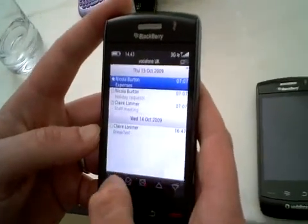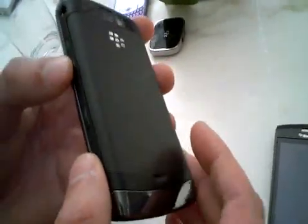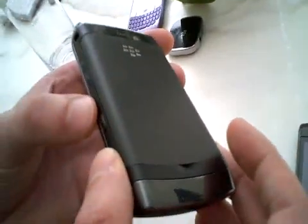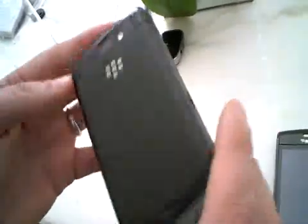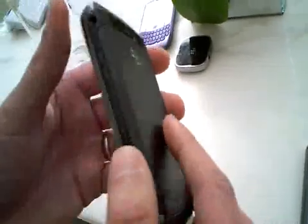So here's the new Storm 2. We've made some refinements to the overall industrial design of the product. You'll see that the volume keys, the convenience keys, and the 3.5mm headset jack remain on the product. There's a new battery door, speaker placement on the rear of the product, and we've changed the latch mechanism on the battery.